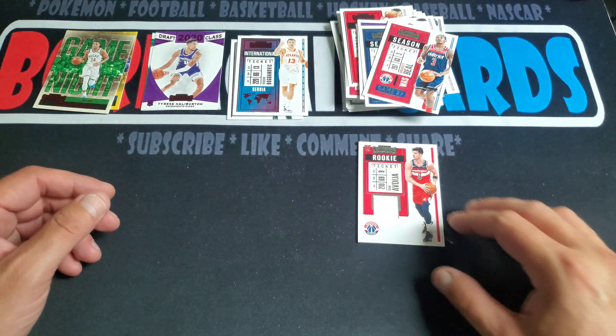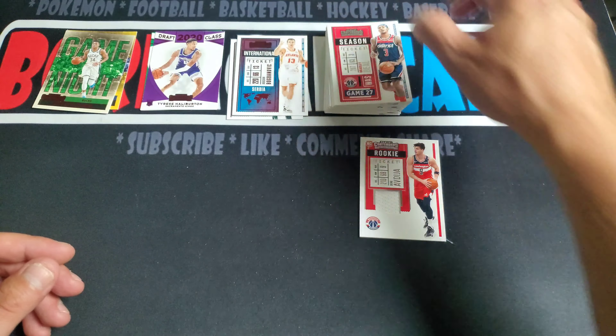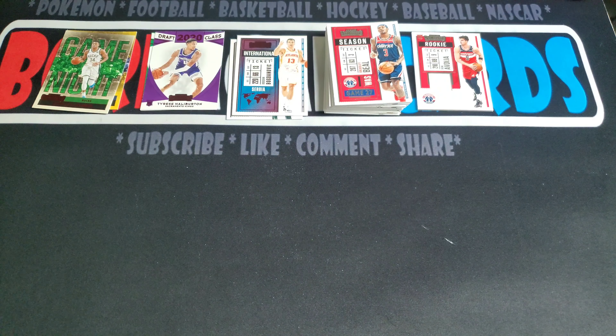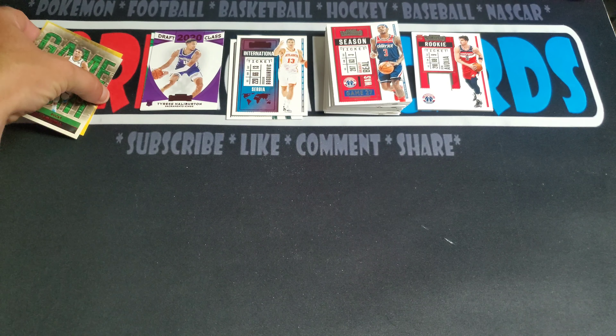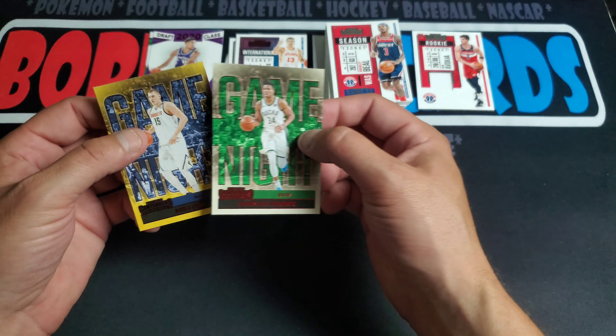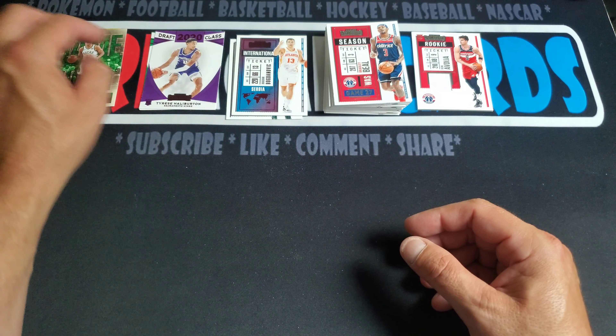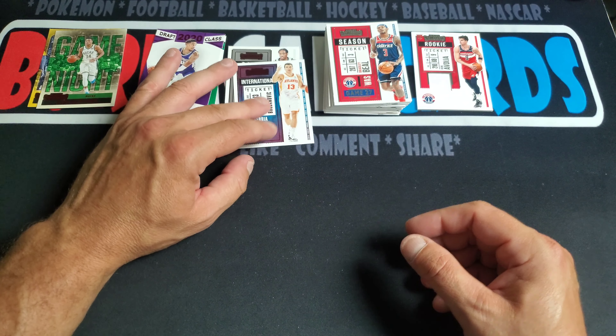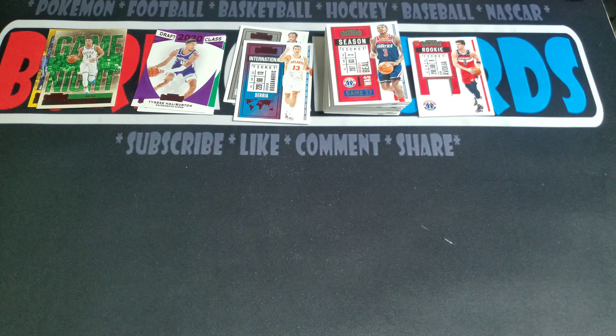Let me know what you guys think. Contenders seems to be very hit or miss — you think I did good or no? I like the Giannis and the Jokic. Halliburton was nice, but only two rookies. Well, I guess we got the rookie ticket swatch. Contenders is never really too friendly to me. Let me know what you guys think and I'll see you guys on the next rip.